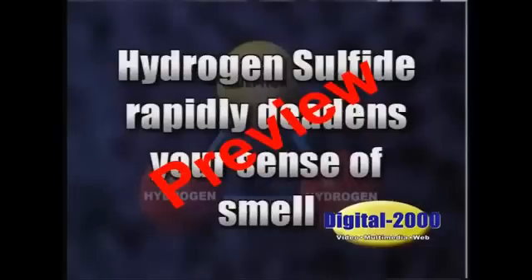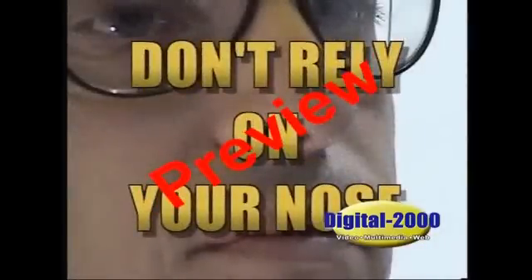Hydrogen sulfide rapidly deadens your sense of smell, so your nose is a poor first line of defense. Don't rely on your nose to alert you to the presence of H2S.